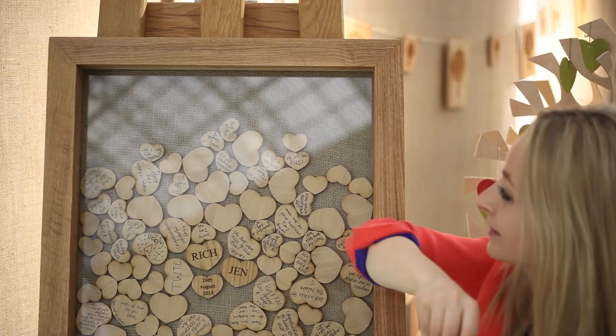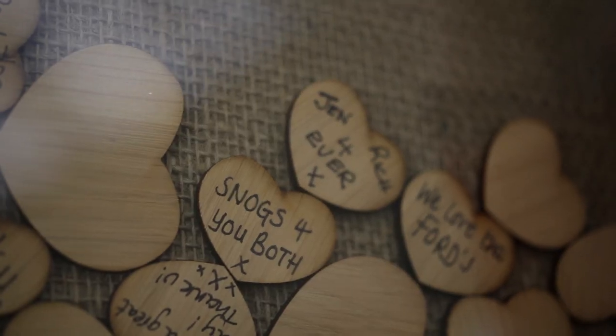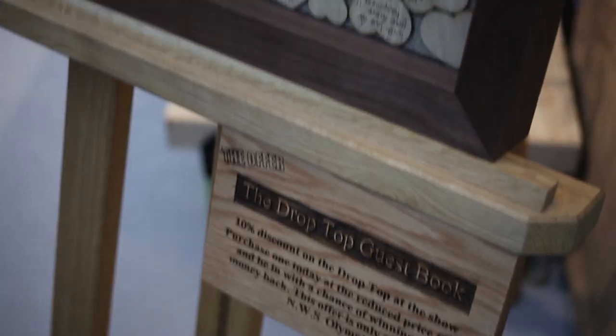Your guests are invited to write their messages on an oak heart, which are then posted in, creating a one-of-a-kind piece of artwork for your wedding day. All of our products are shipped throughout the UK and we also ship internationally.